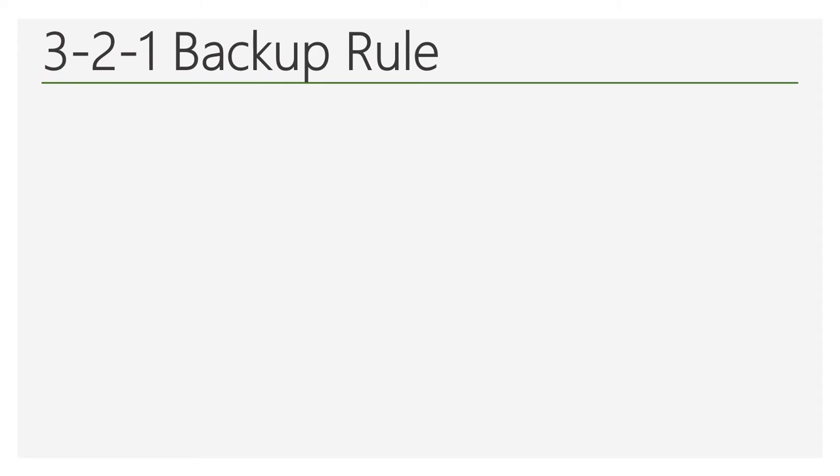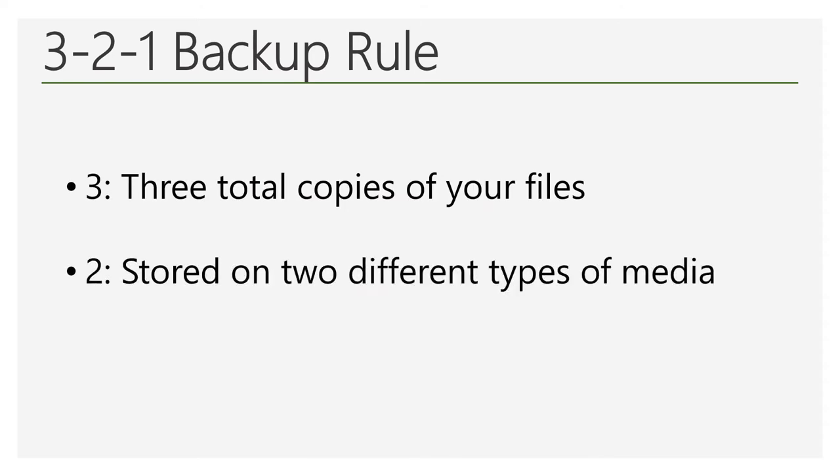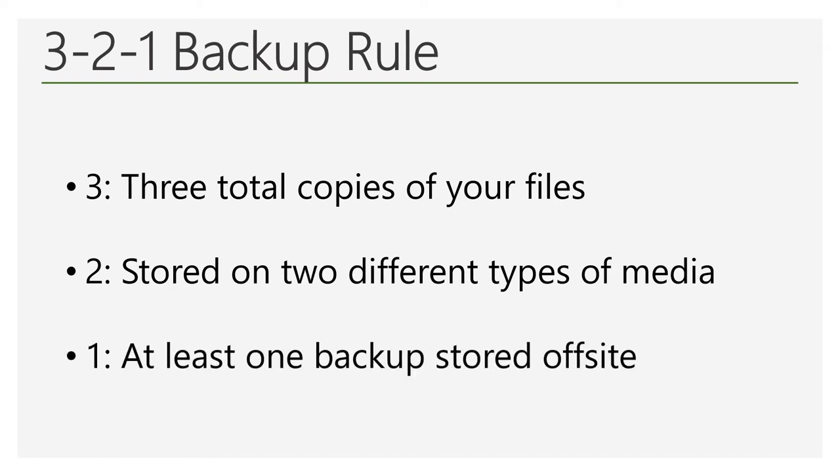The approach recommended by experts is referred to as a 3-2-1 backup rule. Basically, you should have three total copies of your important files, with two backup copies stored on different types of media, and one of those copies should be located off-site. Let's take a look at each of these parts individually.